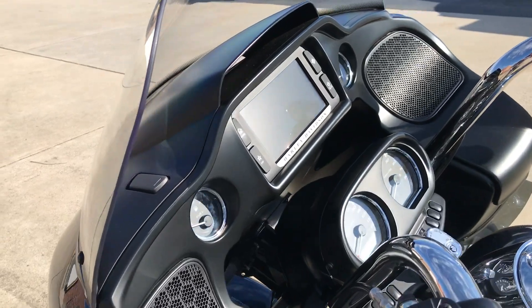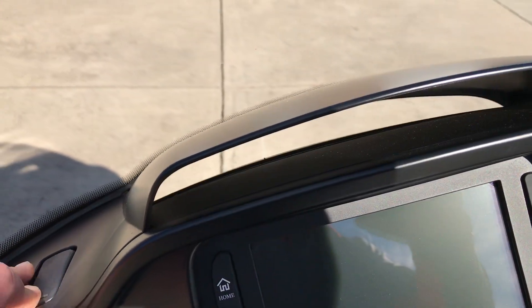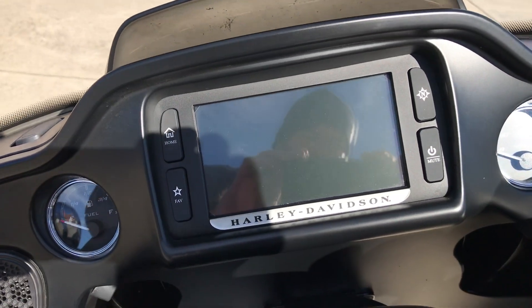Split-stream air vents equalize pressure between the front and the rear of the fairing, helping reduce head buffeting.